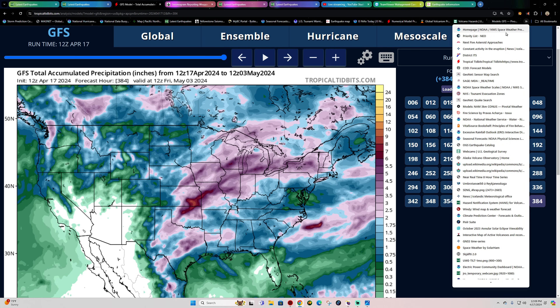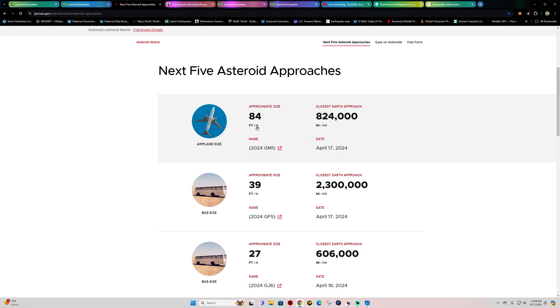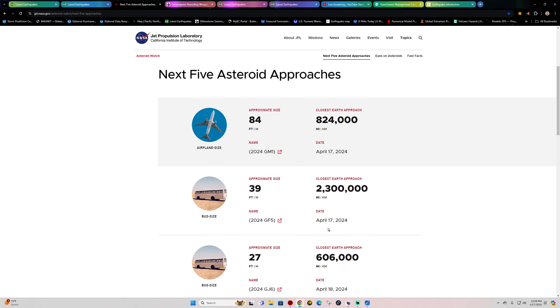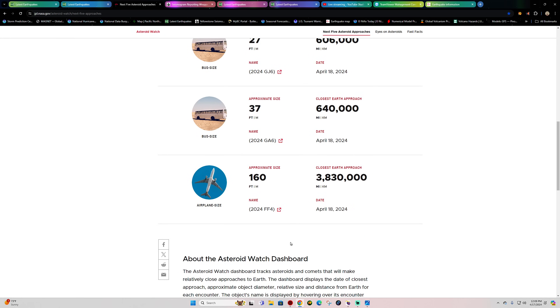As far as asteroid approaches go, looking at the next five asteroids — a couple of them are pretty distant, about 3 million miles away. The closest one looks to be 606,000 miles away for a 27-foot-sized asteroid. Really nothing on the agenda today of concern.